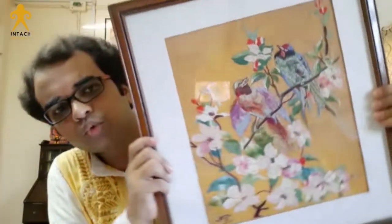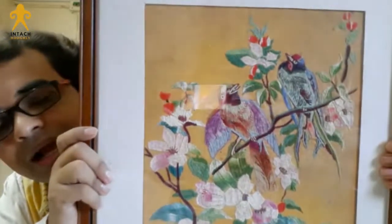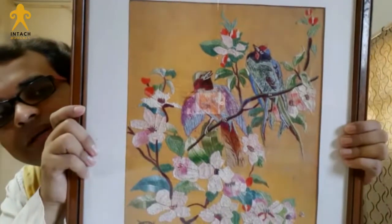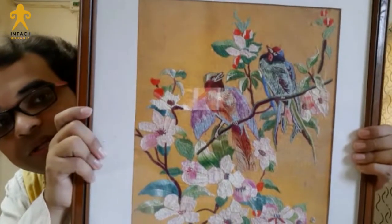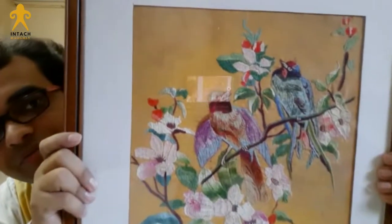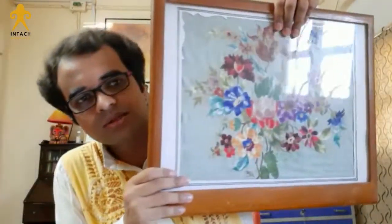She avoided developing conventional designs of embroidery and family designs. This shows two birds engaged in amorous conversation. Look at the surrounding — the leaves, the flowers, the different shades of green in the leaves and the petals of the flowers, the figures of the birds. This is very naturalistic, and I think her approach to art was very naturalistic in nature.